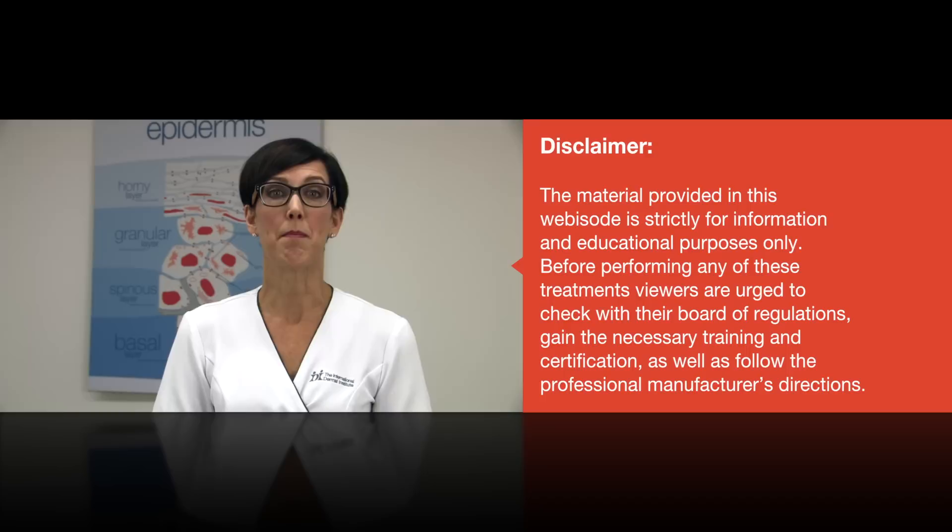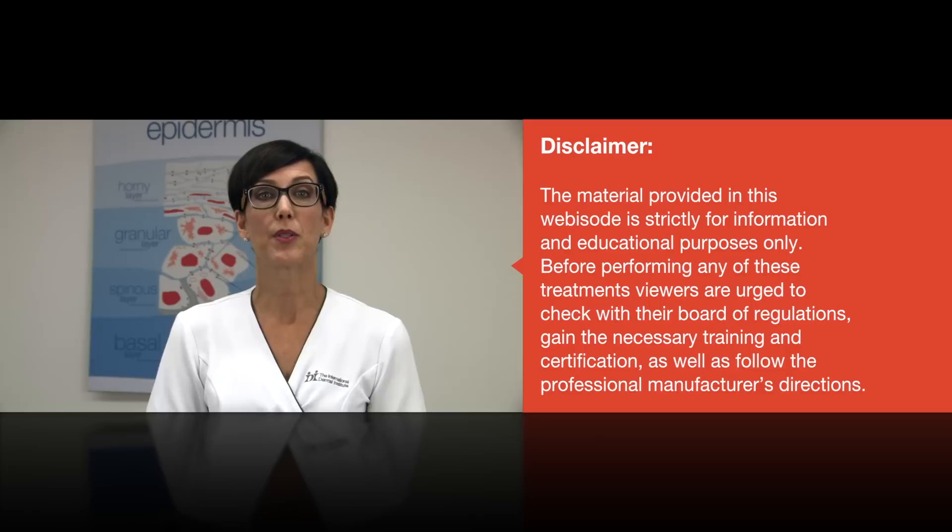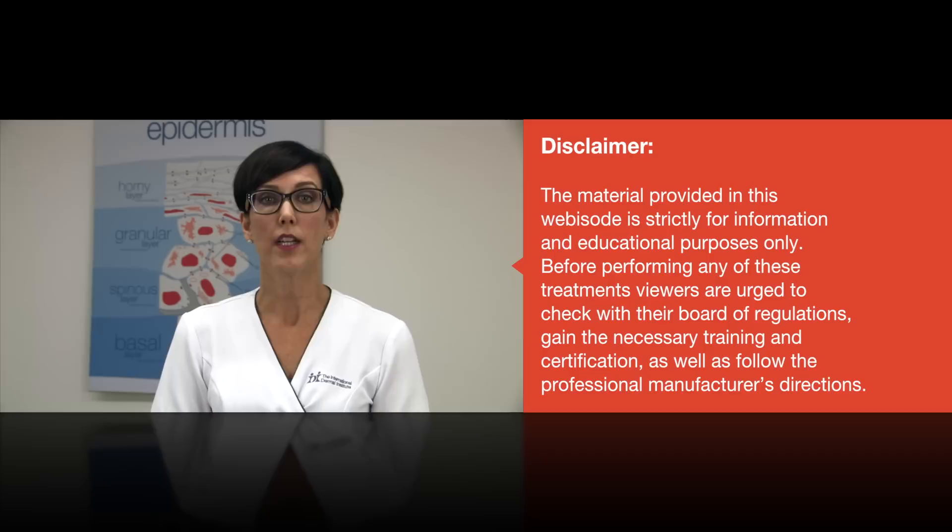The following modalities that we will now be discussing are best performed in a medical environment or under the guidance of a physician, as these modalities require advanced knowledge of the skin, training with the device being used, additional insurance, and can possess a level of danger that could possibly occur.